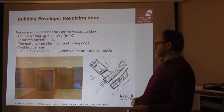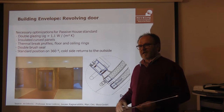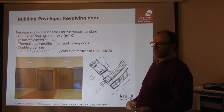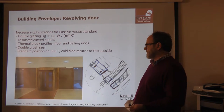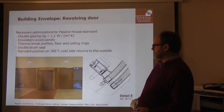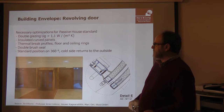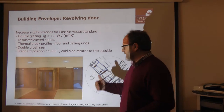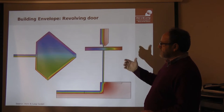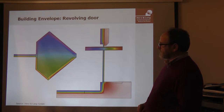The revolving door was another challenge to solve. There was no revolving door existing that was airtight and insulated enough for an energy-efficient building, let alone for a passive house. So we developed a door together with a manufacturer — airtight and highly energy-efficient, with low energy consumption. These are the designs and calculations of the heat bridges of the revolving door.